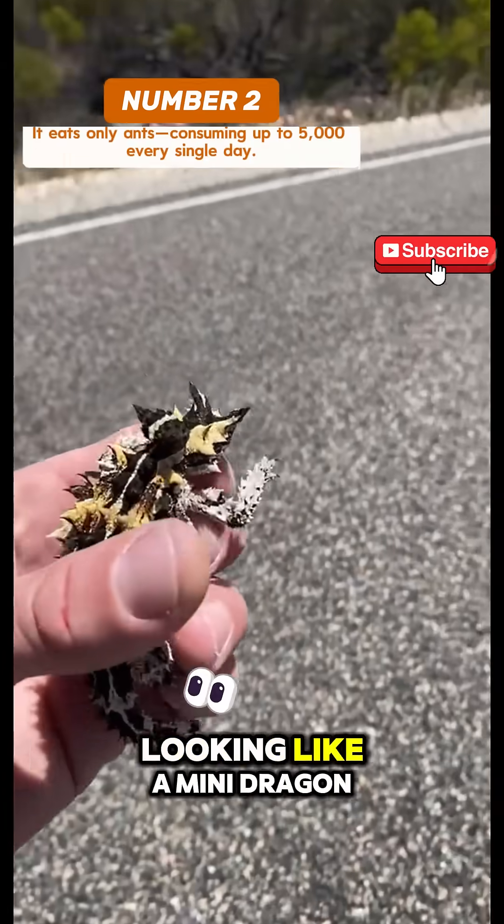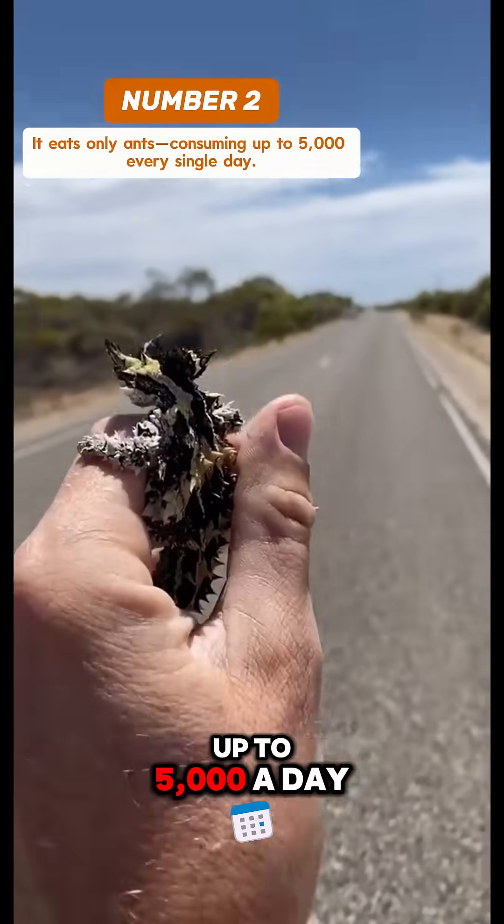Number 2: despite looking like a mini-dragon, it only eats ants — up to 5,000 a day.